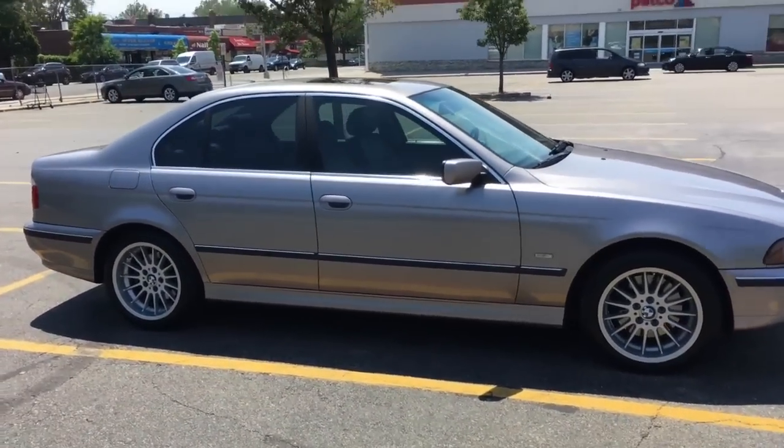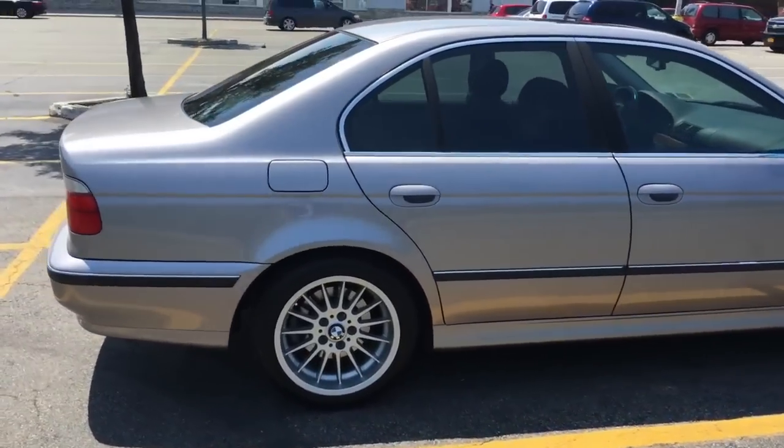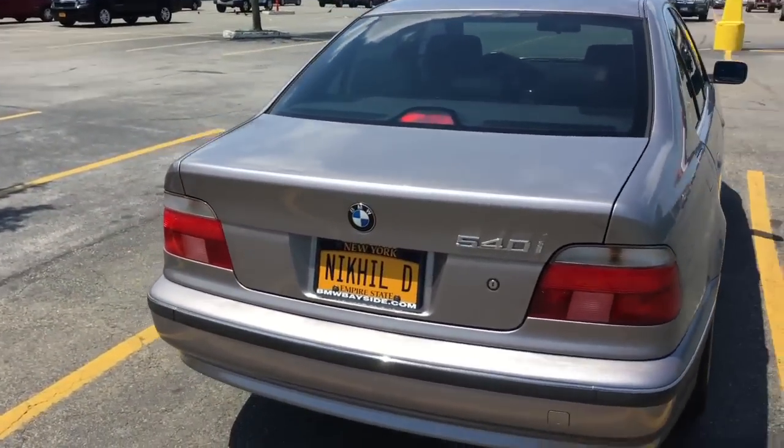Not bad for six months. The previous owner kept the car in great shape — it's been garage-kept its whole life and was used as a weekend car.